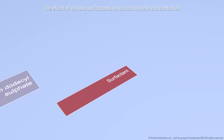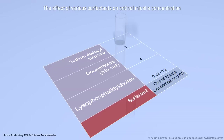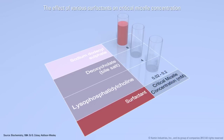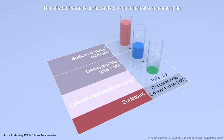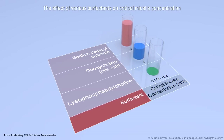Research studies have shown that lysophospholipids have a critical micelle concentration much lower than that of synthetic chemical surfactants, such as sodium dodecyl sulfate, or bile salts, such as deoxycholate, and are able to increase the absorption rate of linoleic acid, an important fatty acid, by approximately 17%.